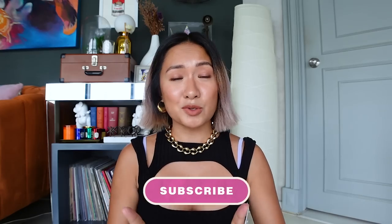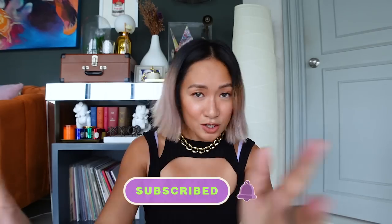If you guys haven't subscribed yet, please do subscribe and hit that notification bell so you're always updated every time I have a new video. I put a little bit of makeup on para presentable ako for you guys, but I didn't put a lot because I want to try out some of these products to really see the effect.